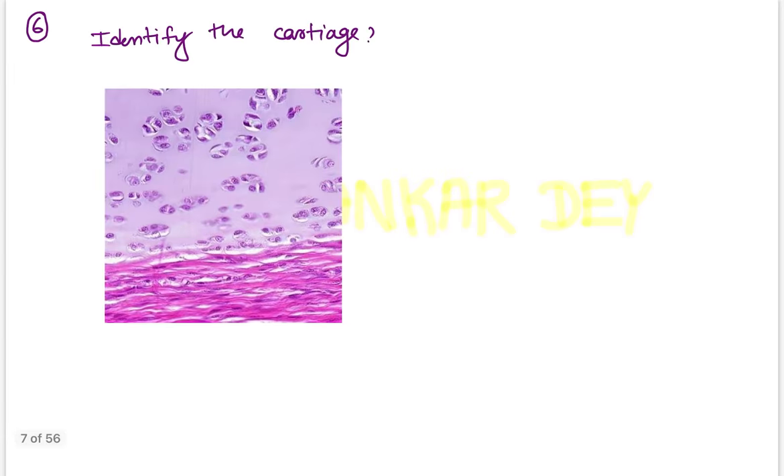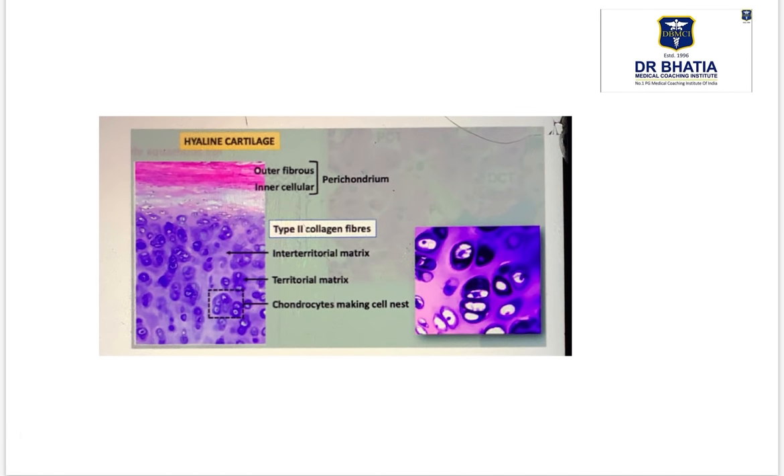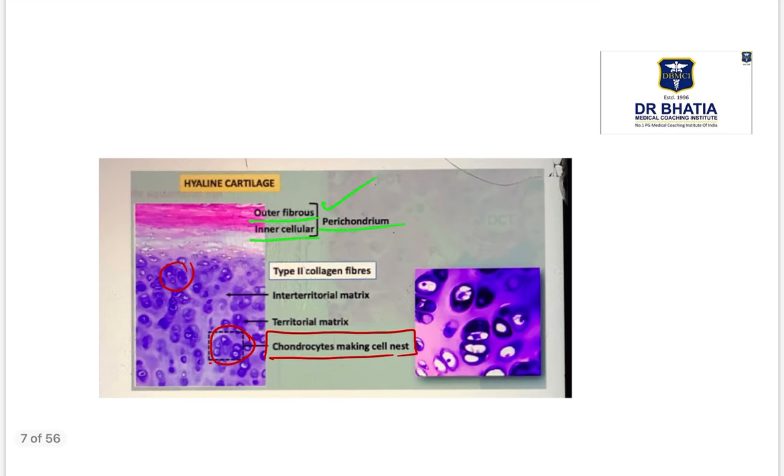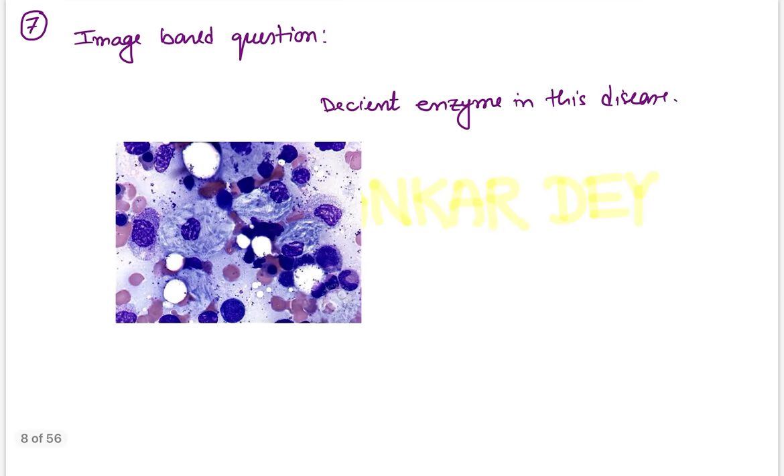Question number six: identify the type of image. As you can clearly see, this is the image of hyaline cartilage, because there is presence of perichondrium with isogenous cell nests. In hyaline cartilage histology, there is an outer fibrous and inner cellular layer of perichondrium, and isogenous cell nests of chondrocytes are visible. This is the hyaline cartilage histology image.